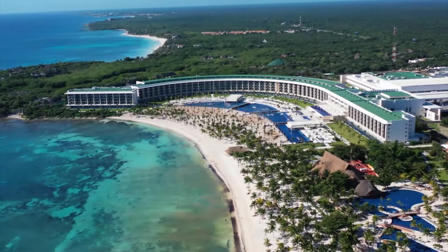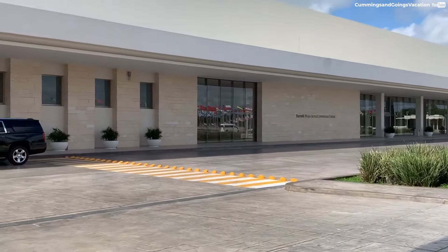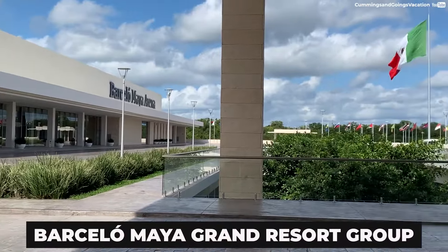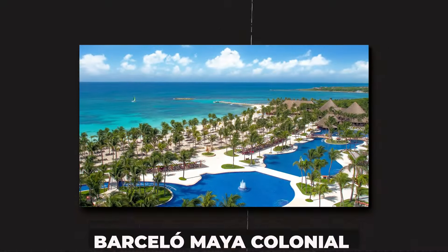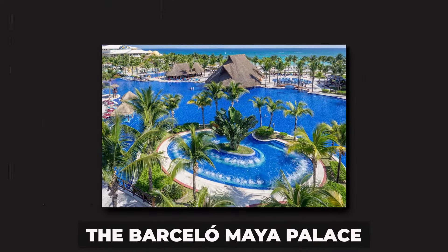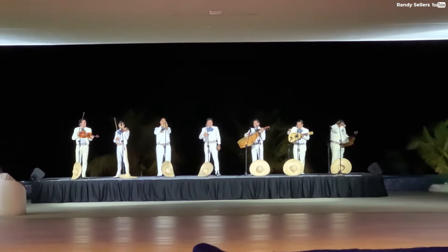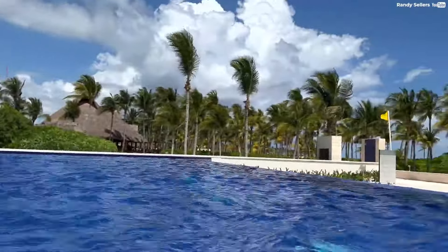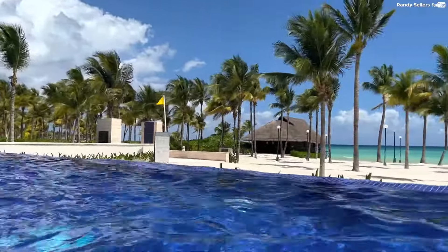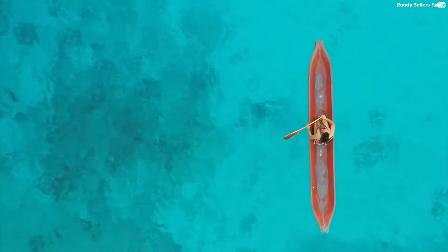Finally, the best thing about booking at a Barcelo Resort is that the all-inclusive plan allows guests access to the rest of the hotels under the Barcelo Grand Resort Group, including the Barcelo Beach, Barcelo Caribe, the Barcelo Colonial, and the Barcelo Palace. Overall, booking a stay at the Barcelo Resort with the all-inclusive plan is a great option for travelers who want to experience all that the beautiful Mexican Caribbean coast has to offer, while having access to a wide range of amenities and activities across the district.